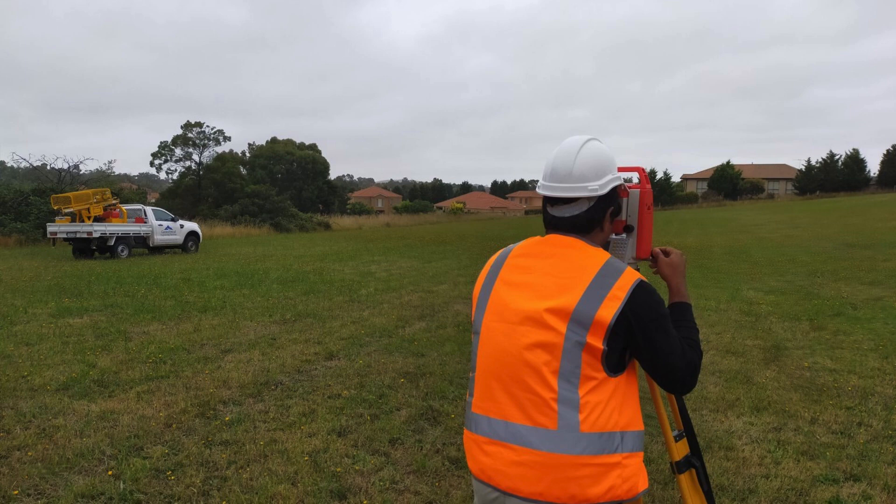In addition to their expertise in mapping services, Scone Design also offers sconce design services — the creation of decorative wall sconces that add a touch of elegance and sophistication to any space.